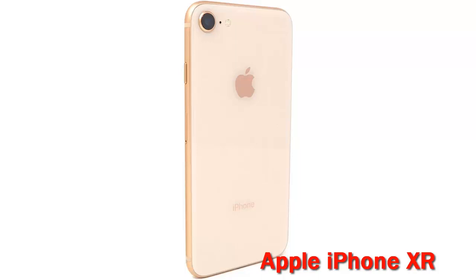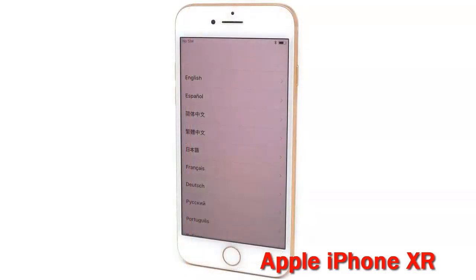Inspected and guaranteed to have minimal cosmetic damage, which is not noticeable when the device is held at arm's length. With the iPhone XR you get a roomy 6.1 inch display, fast enough performance from Apple's A12 bionic processor and good camera quality in a colorful design and affordable package.